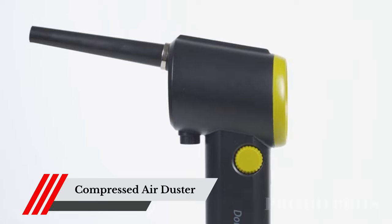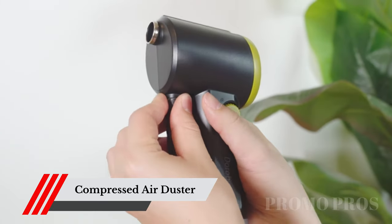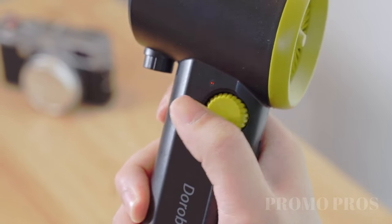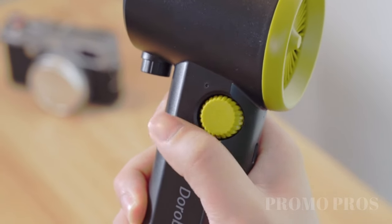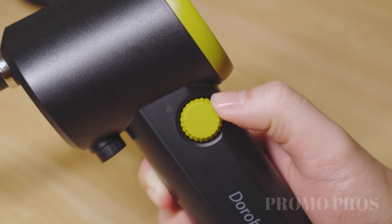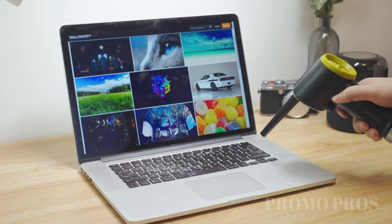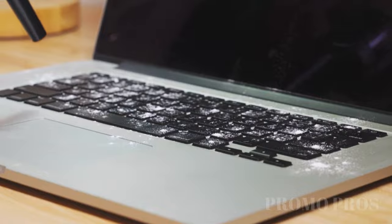Banish dust and dirt from your beloved gadgets with ease. The DoraBeam Compressed Air Duster is a powerful yet compact cleaning tool that effortlessly blows away debris from keyboards, cameras, and delicate electronics. Keep your tech in pristine condition and optimize their performance. Your gadgets deserve the best.